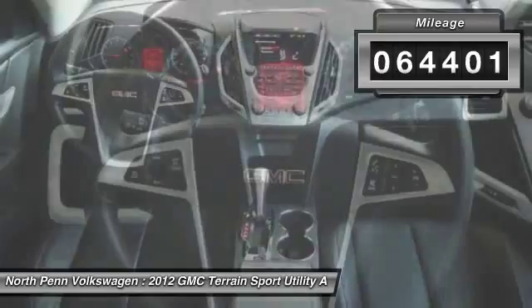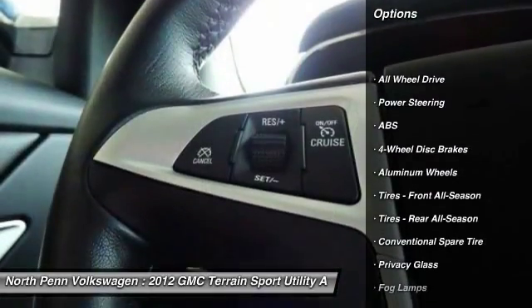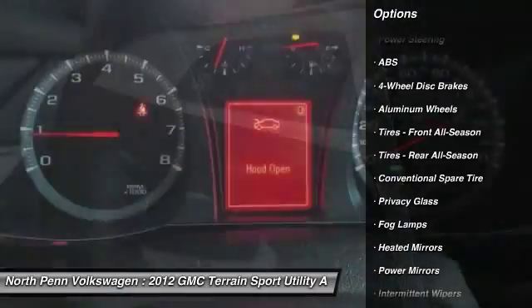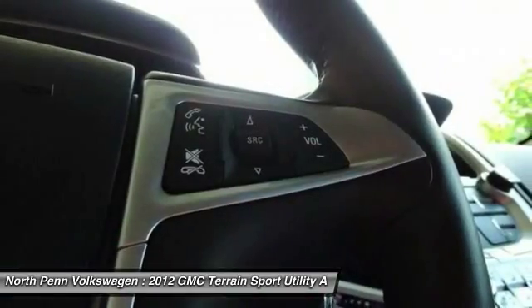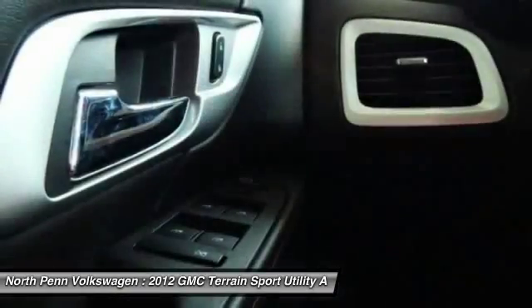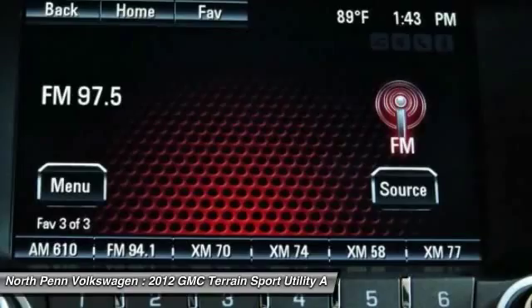Here are some of this vehicle's great options: stability control, traction control, remote engine start, keyless entry, all-wheel drive, anti-lock braking system, steering wheel audio controls, backup camera, Bluetooth, and leather-wrapped steering wheel.